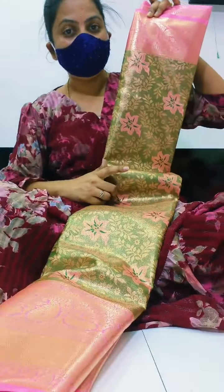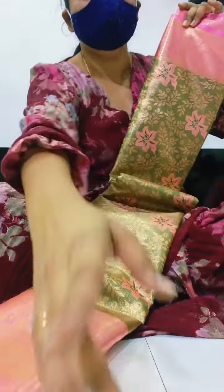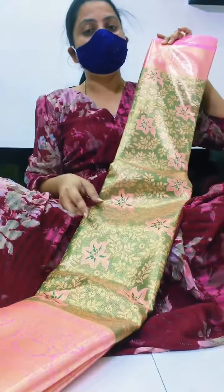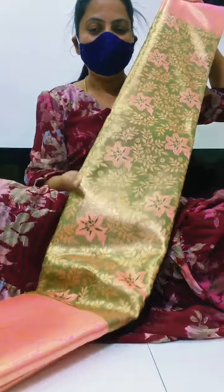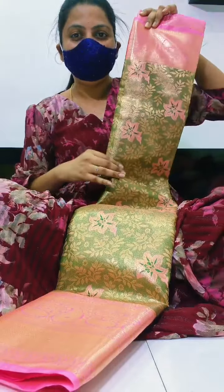If you buy the item, you can buy it for 9,000 or 7,000. If you buy the item, you buy it for 2,000 or 3,000 — or even 1,000. But the quality is better.